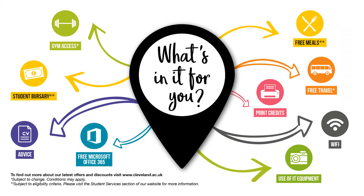Now for the important part — what's in it for you. Here are details of some of the benefits available to all students that attend Redcar Cleveland College. Some students will qualify for free meals, free travel, and a student bursary. All students will have access to the gym, which you can use at any time during the day. You'll also get free print credits, free wi-fi, and the use of all of our equipment, free Microsoft Office, and advice available at any time from student services.